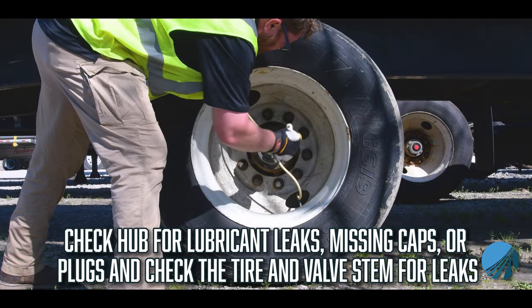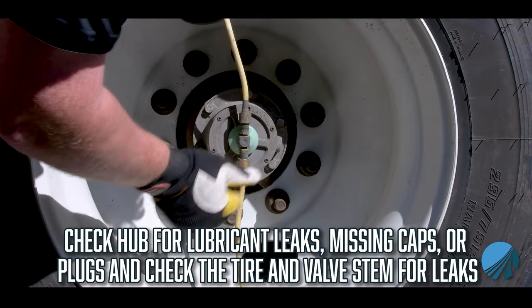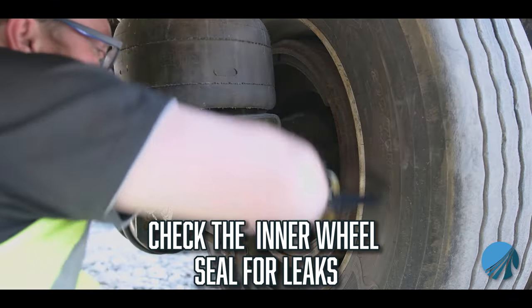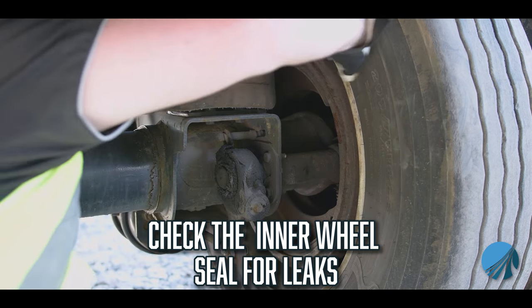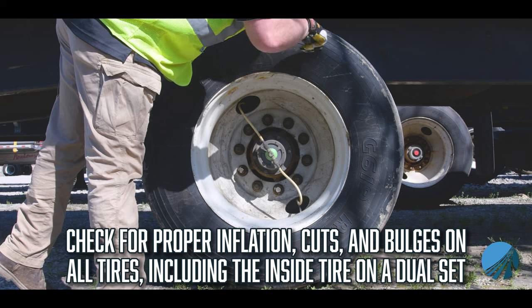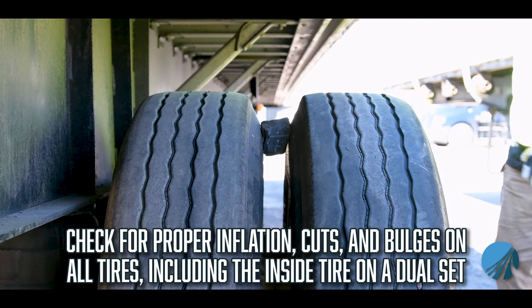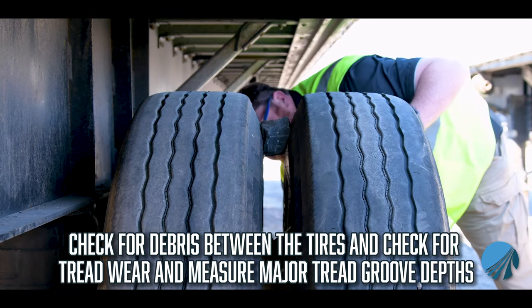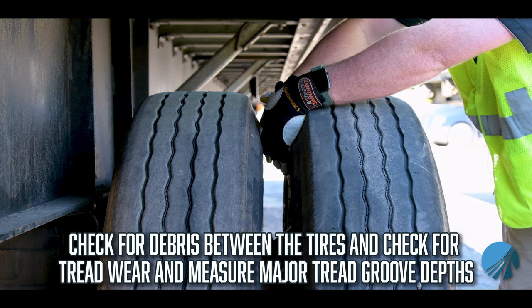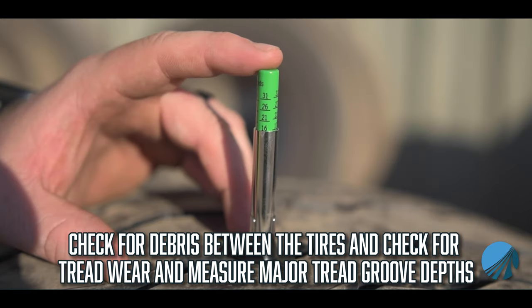Check the hub for lubricant leaks, missing caps, or plugs. Check the tire and valve stem for leaks. Check the inner wheel seal for leaks. Check for proper inflation, cuts, and bulges on all tires, including the inside tire on a dual set. Check for debris between the tires. Check for tread wear and measure major tread groove depths.